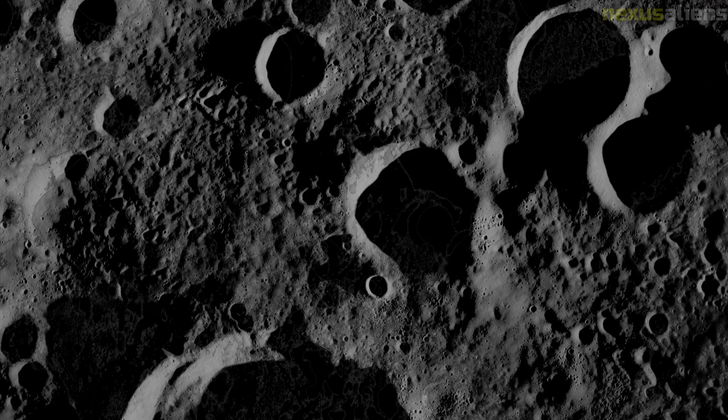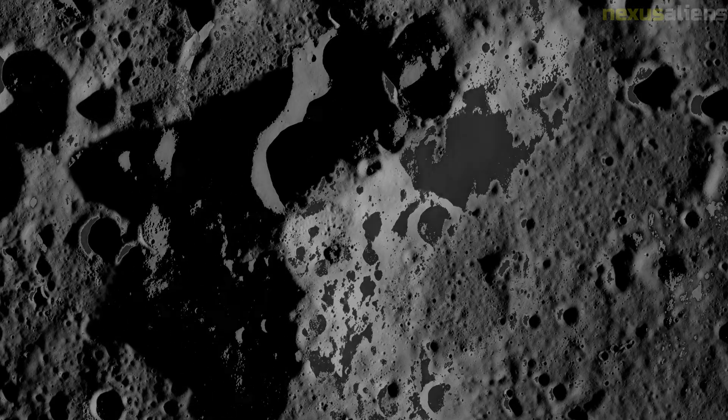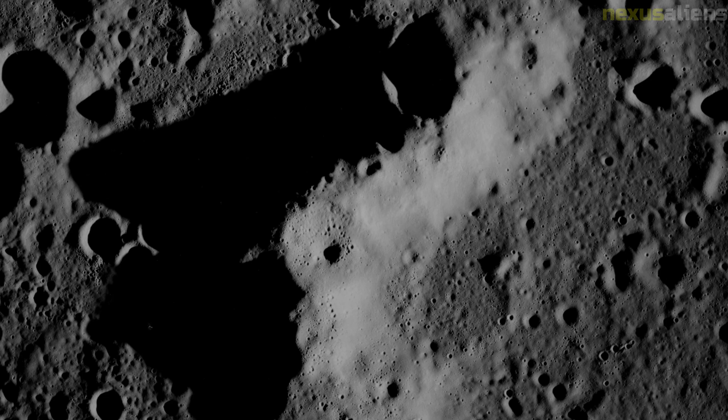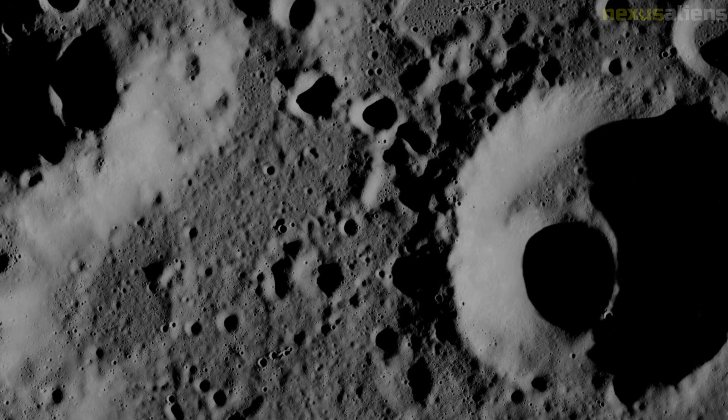One crew member vomited twice and had a bout of diarrhea, leaving the spacecraft full of small globules of vomit and feces, which the crew cleaned up as well as they could. The crew decided to use the data storage equipment, which could tape voice recordings and telemetry and dump them to mission control at high speed.